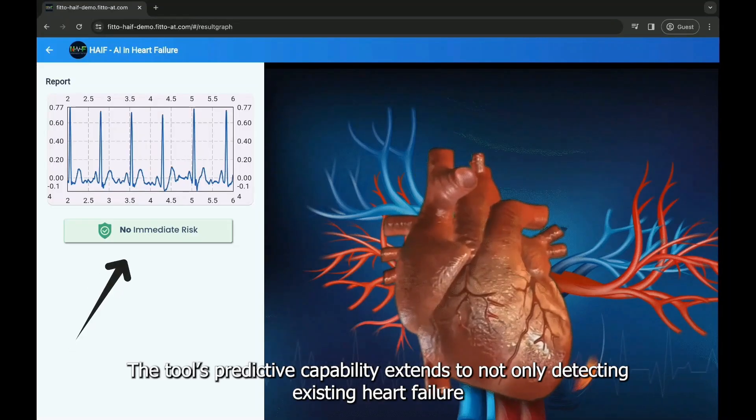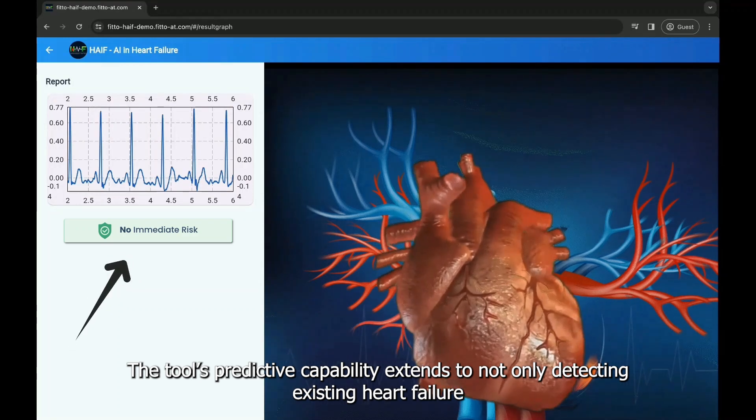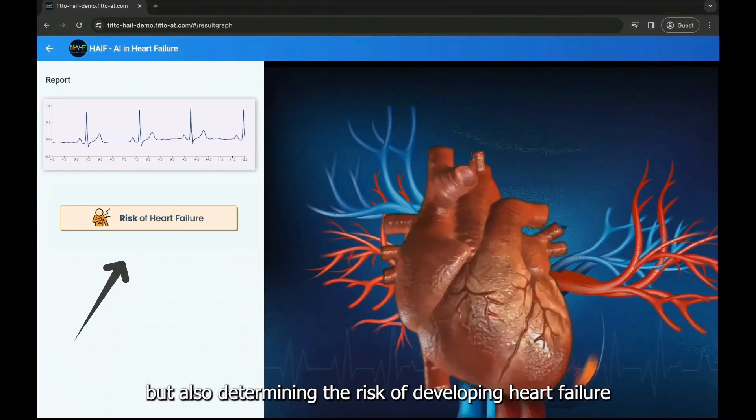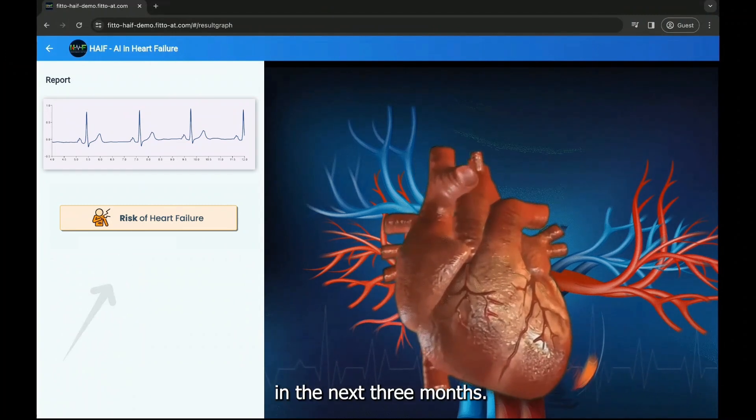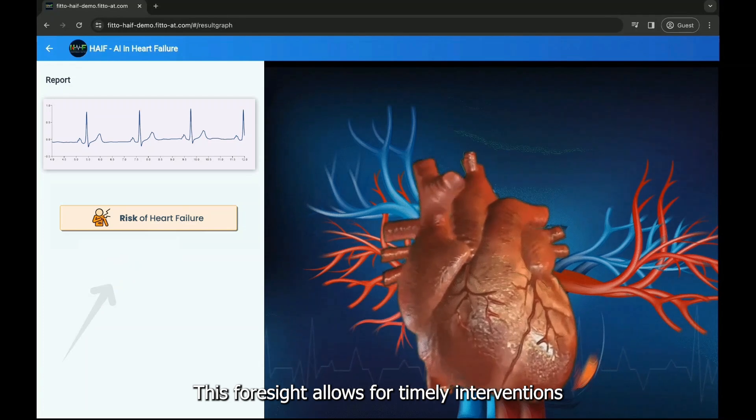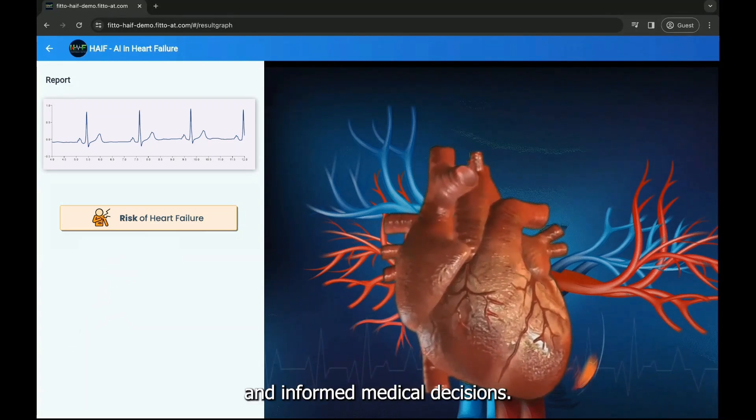The tool's predictive capability extends to not only detecting existing heart failure, but also determining the risk of developing heart failure in the next three months. This foresight allows for timely interventions and informed medical decisions.